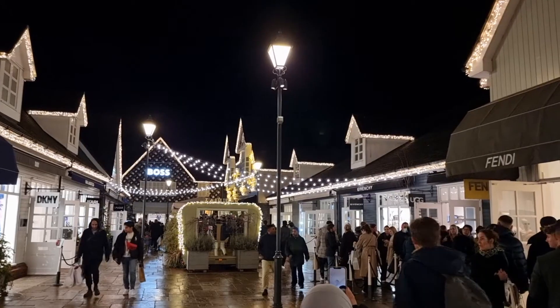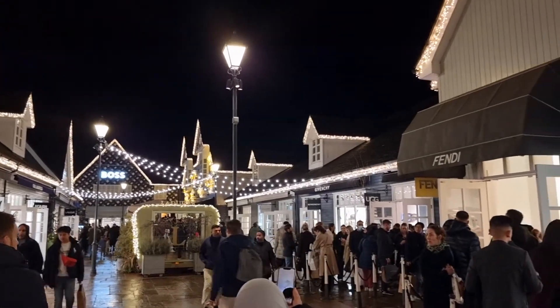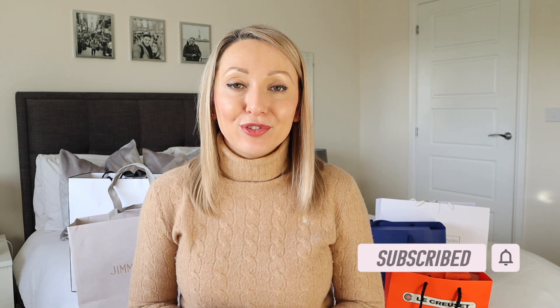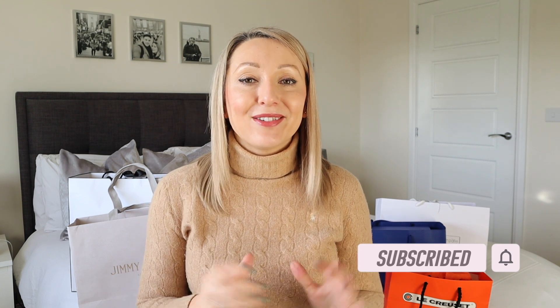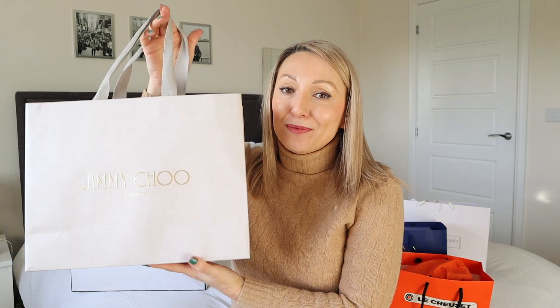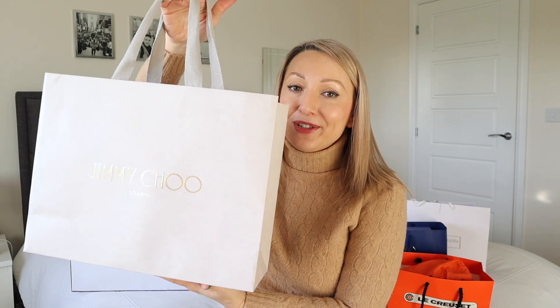It was also so beautiful and I got some amazing finds which I will share with you today. I'll share with you everything that I picked up, what it cost me at Bicester and what it would have cost if I basically bought it in the store, and then we'll go through the savings as well because I got some amazing savings. I'll start off with my favourite item - this is actually something that I did go there for. It was my main reason for going because I wanted a new pair of shoes.